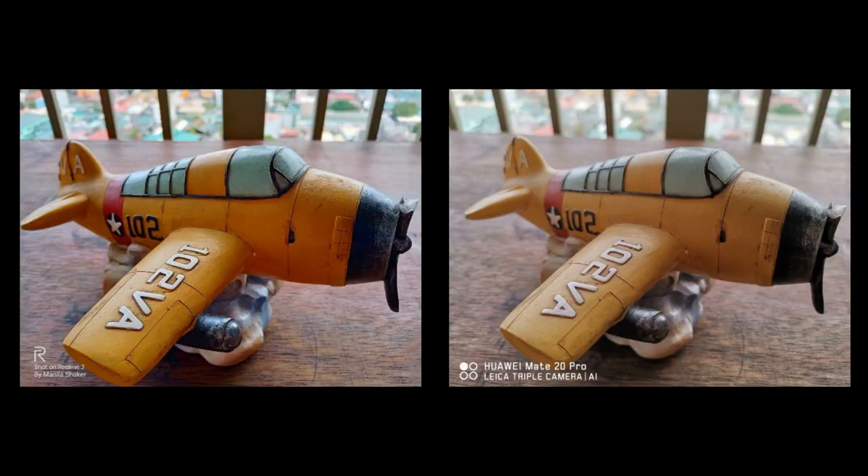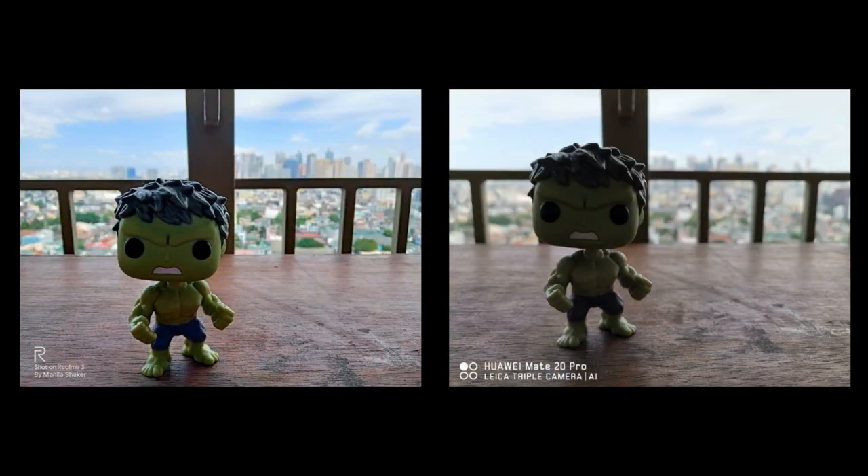Under broad daylight, the advanced HDR processing of Realme 3, aka Chroma Boost, aggressively sharpens and saturates the photo, while the Mate 20 Pro settles for a more balanced and natural-looking photo. The same goes for this little Hulk shop, but with better overall output on the Realme's camera. Even though it's on the saturated side, it managed to preserve highlights in the background and properly exposed subject, in which the Mate 20 Pro failed to do so except for its sharpness.